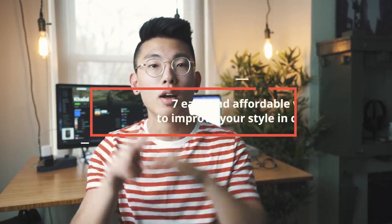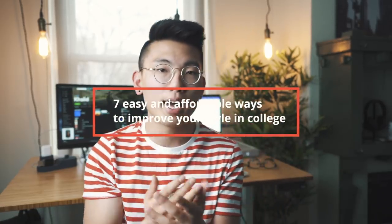Ladies and gentlemen, we have some talking to do. Chief called and said we're done being broke boys. He said, 'Do I have the video for you today.' So that's what we're doing — we are talking about seven easy and affordable hacks to improve your college style without breaking the bank. I get dozens of DMs asking how to improve your style game without spending hundreds of dollars, so today that's what we're breaking down.